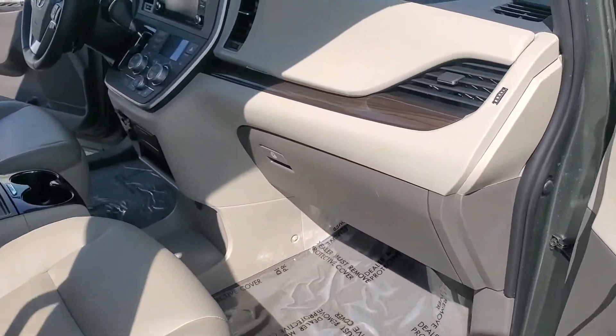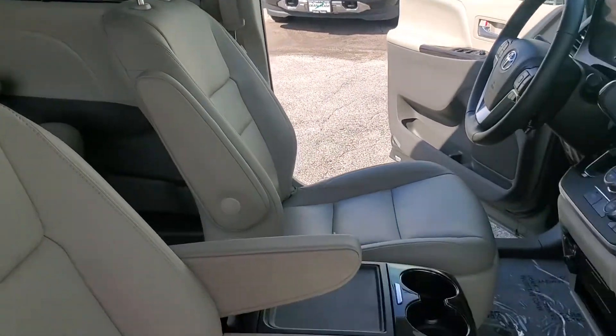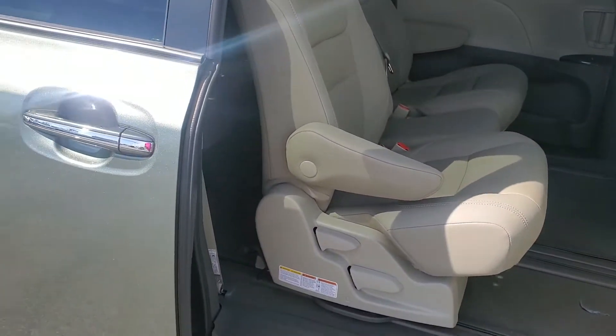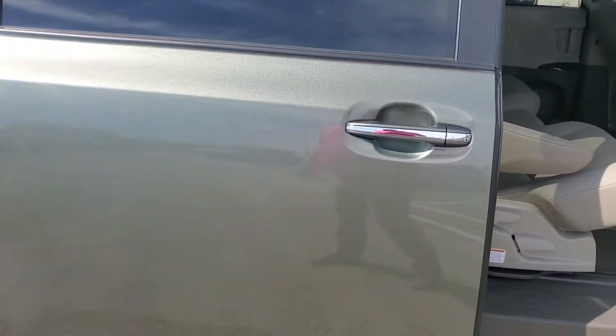There's no smoke smell to it, anything like that. Seats are clean. That door is good.